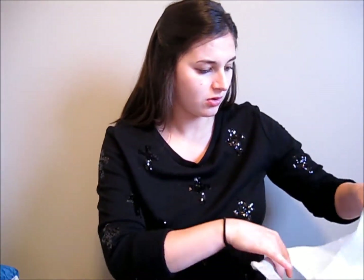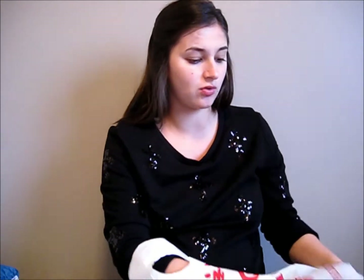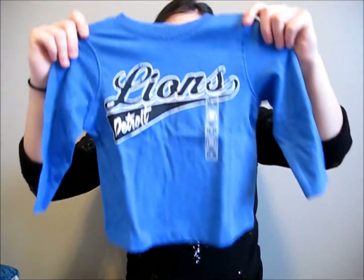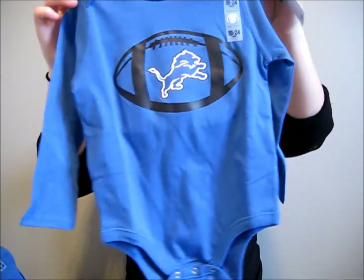I also went to the store on Black Friday and got this cute little lion shirt — this lion's onesie, long sleeve.